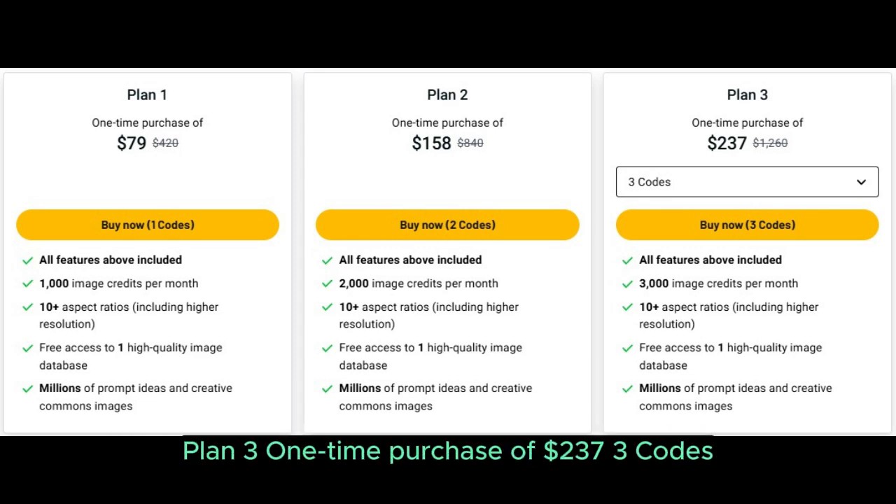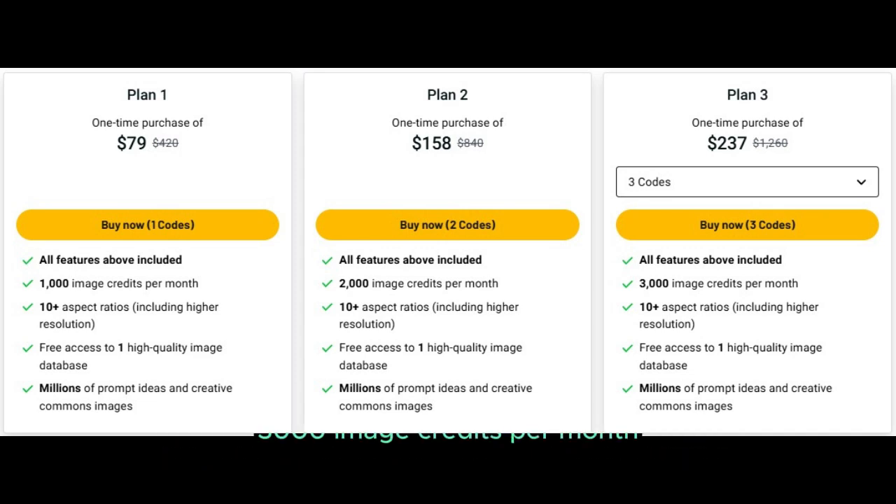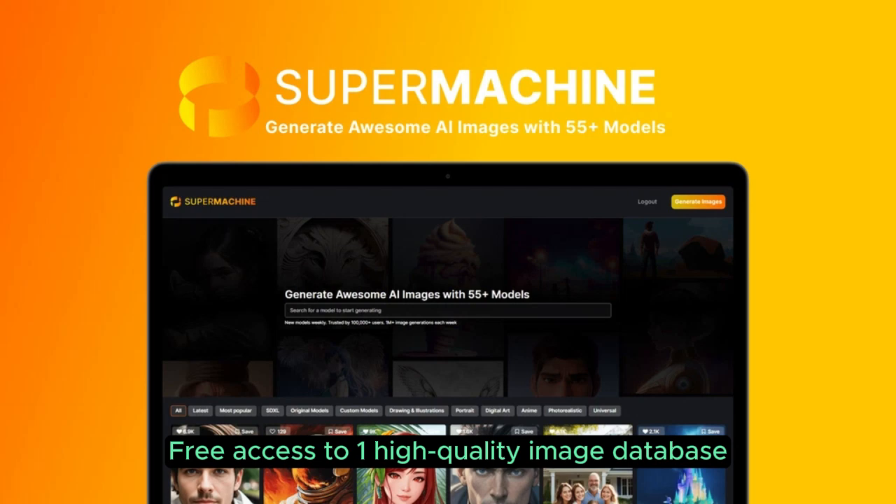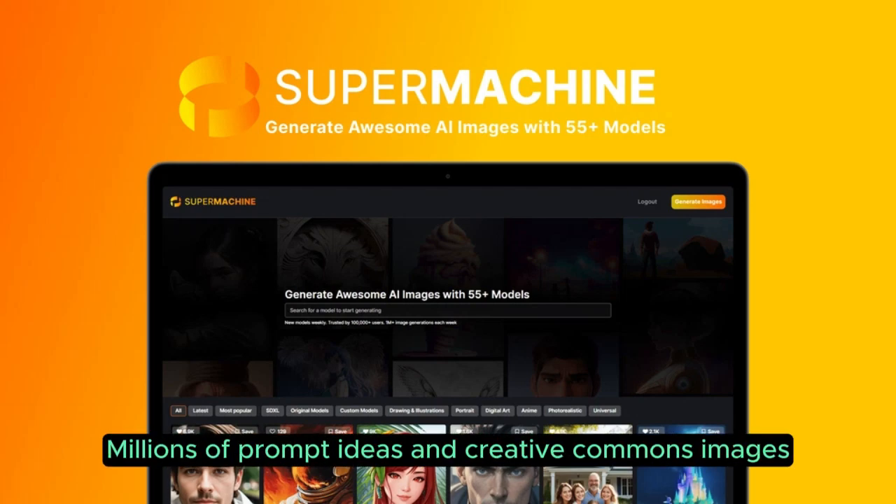Plan 3: one-time purchase of $237, buy now with three codes. All features above included. 3,000 image credits per month, 10 aspect ratios including higher resolution, free access to one high-quality image database, and millions of prompt ideas and creative commons images.